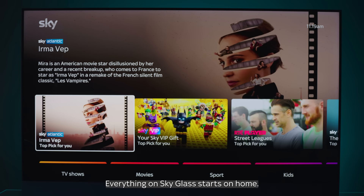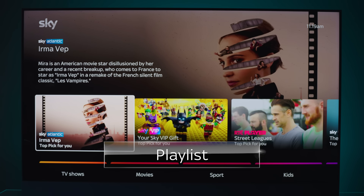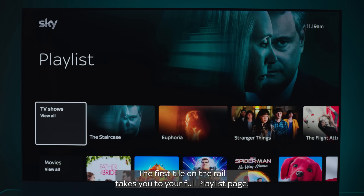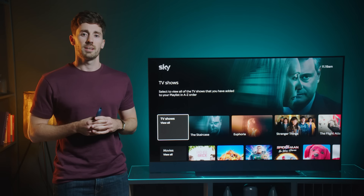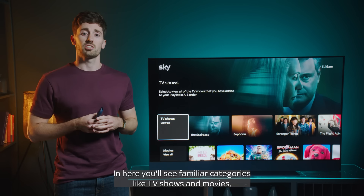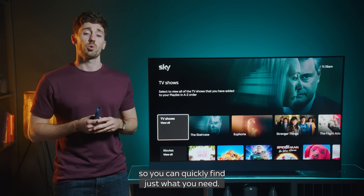Everything on Sky Glass starts on Home. Let's head down to Playlist and check it out. The first tile on the rail takes you to your full Playlist page. This is the place to go for anything you've added to your Playlist. In here, you'll see familiar categories like TV shows and movies, so you can quickly find just what you need.